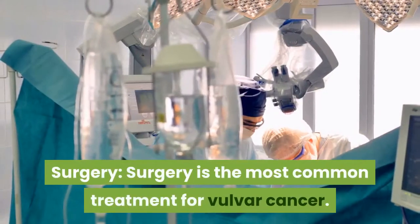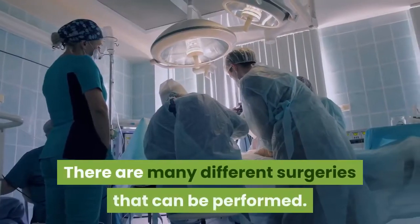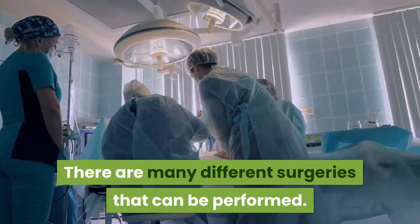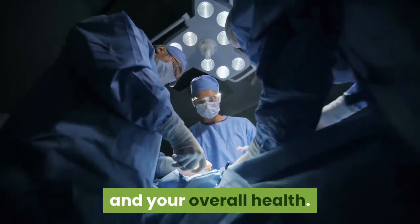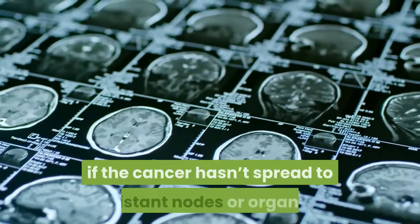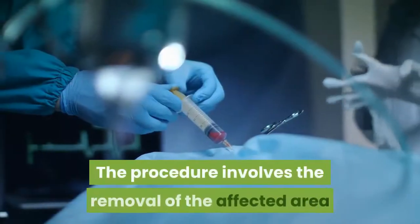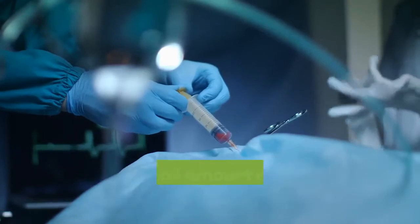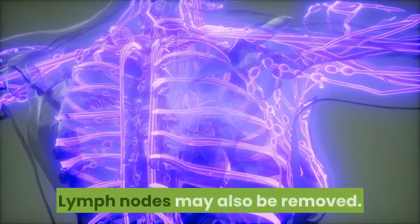Surgery is the most common treatment for vulvar cancer, and there are many different surgeries that can be performed. The type of surgery chosen will depend on the stage of your cancer and your overall health. A local excision may be done if the cancer hasn't spread to distant nodes or organs. The procedure involves the removal of the affected area and a small amount of normal tissue surrounding it; lymph nodes may also be removed.